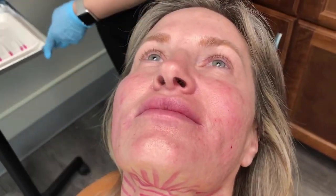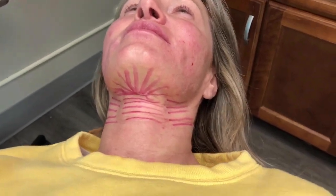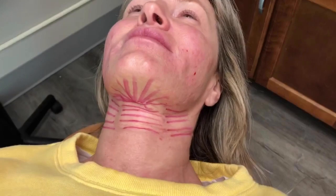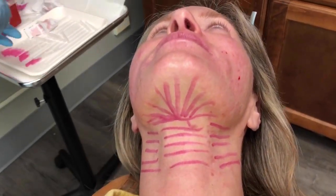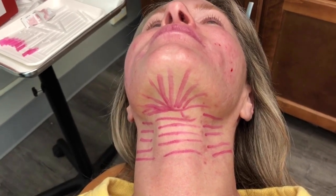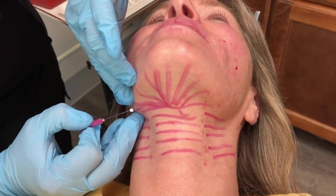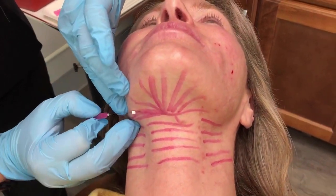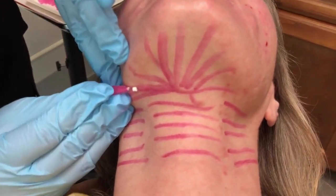Now let's go to the chin — the magical chin. Everybody wants to get rid of that submental fat and tighten that chin. Getting rid of submental fat permanently, we can certainly use Kybella, but the problem with Kybella is it will not tighten the skin, and you get all this swelling — you're not going to get the results we see here.